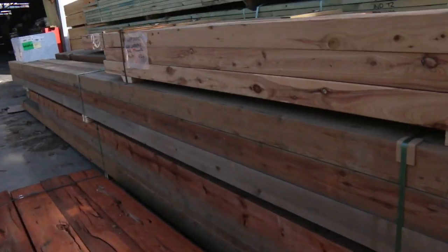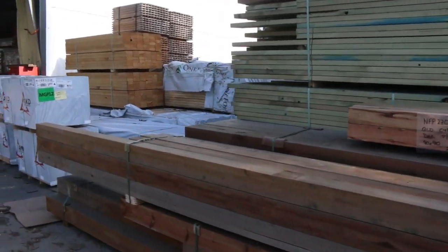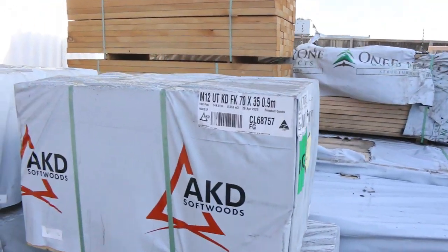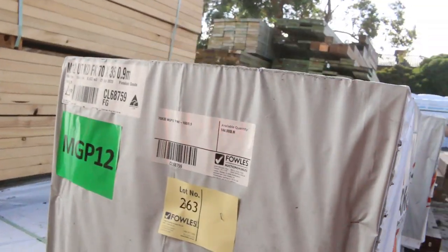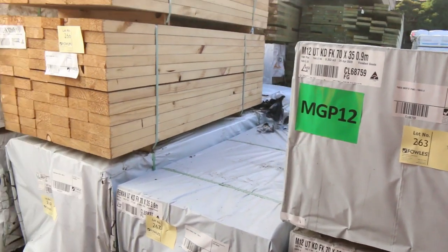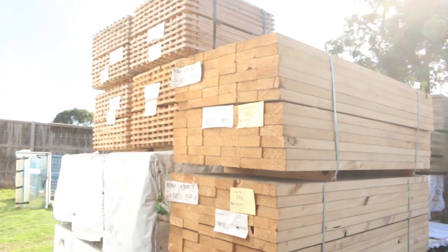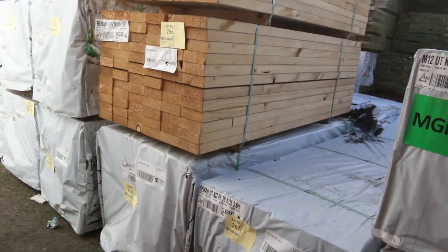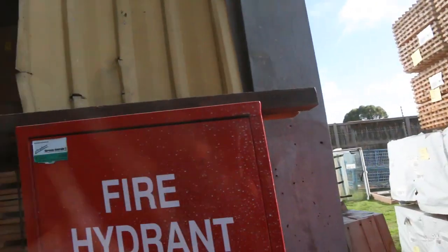Making our way towards the front now — some 70 by 35 M12 900s, short lengths. In behind there's some 70 by 35 and 36, also some 70 by 35 M10 3.3s, a few packs of that, and a few packs of 900-long Windsor pickets as well.